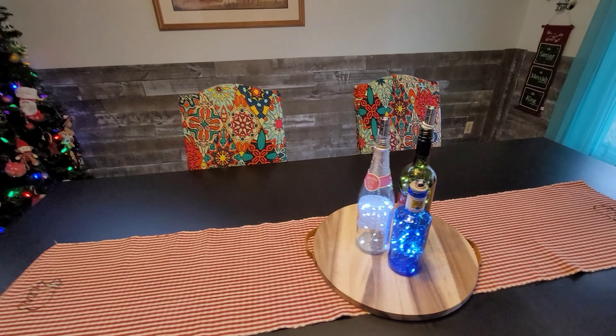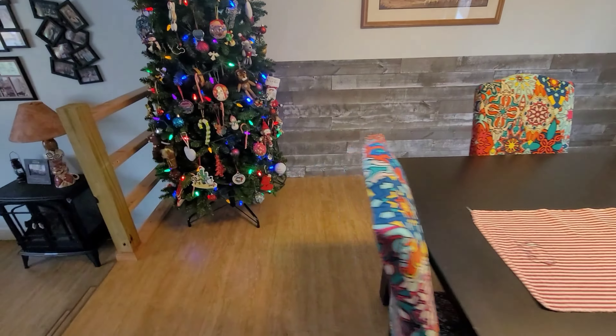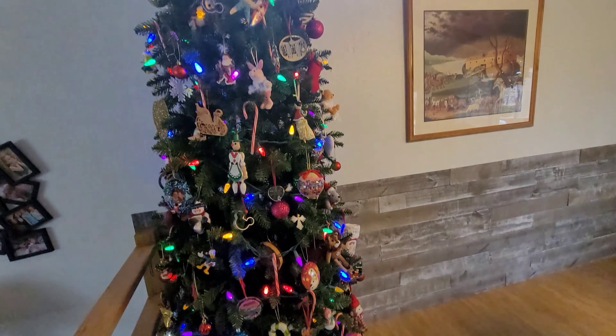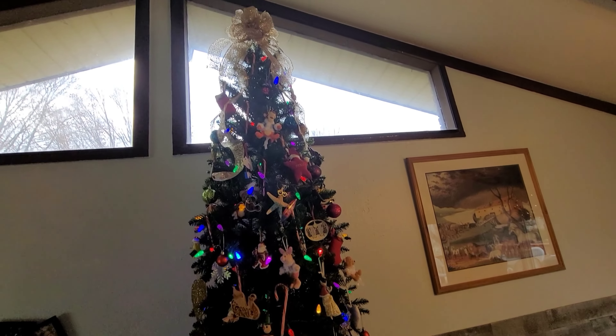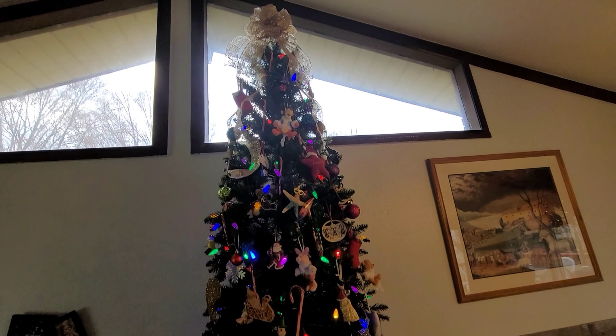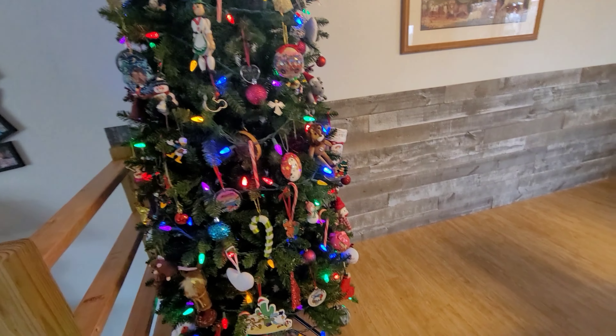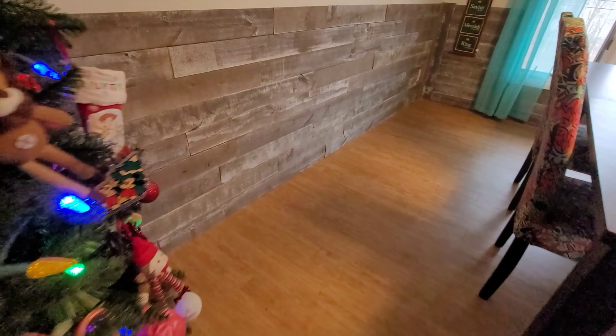I just think it adds a lot to this room, especially since I've got this Christmas tree up. We actually bought this nine-foot Christmas tree online and it was a pretty reasonable price.